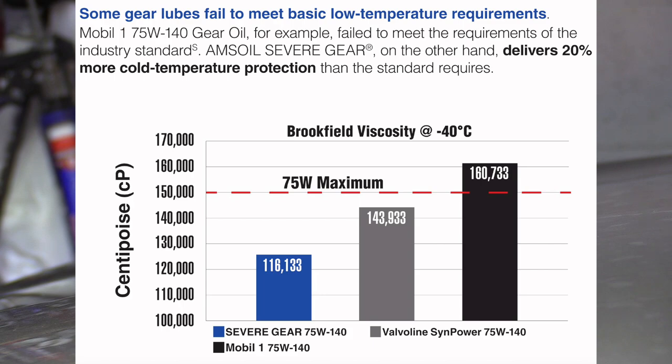As you can see on the screen, Mobil One failed to meet the requirements of the industry standard. Valvoline is very close to the limit — it's not really doing a good job either. The type of testing done was the Brookfield viscosity test, meaning how well the gear oil provides lubrication to components when it's cold. Most of the wear happens when things are cold — whether it's an engine, a transmission, a differential, or a transfer case.